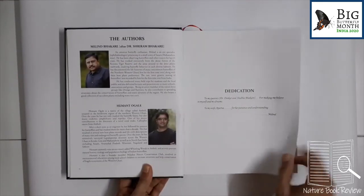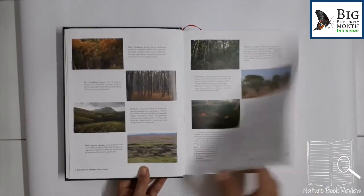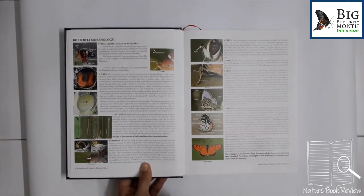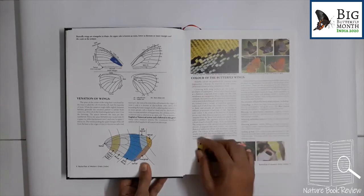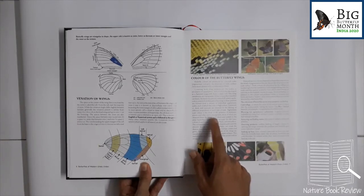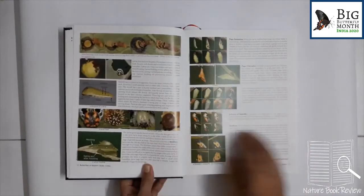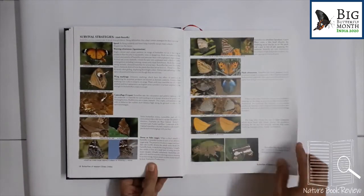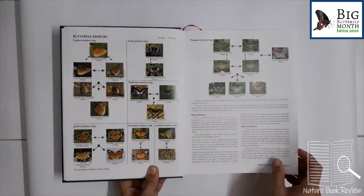Let's go through the book — about the authors, dedication, foreword, acknowledgement, then nomenclature, and about the geographical area. You can see the text is not in a specific fixed column; it is in single column but the arrangement varies left or right depending on the photograph. The font size is readable — crisp and readable. The butterfly wing morphology is described, then different sexual characters, life cycle, enemies, survival strategies, and mimicry — nicely explained with photographs of a host and a mimic.